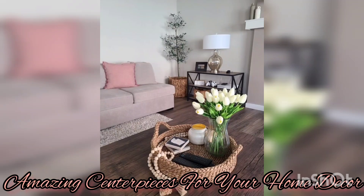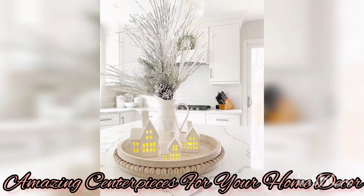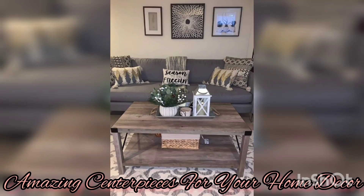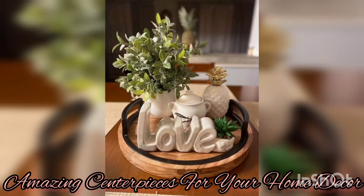One popular option for a coffee table centerpiece is the use of natural elements. Bringing a piece of nature indoors can instantly add a sense of freshness and tranquility to your room. You can consider arranging a collection of small potted plants or succulents on your table, creating a mini indoor garden.